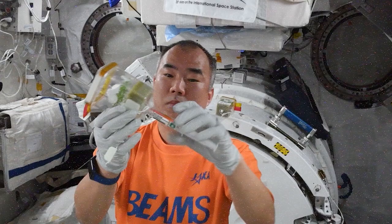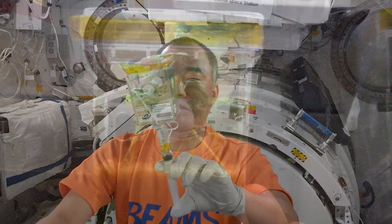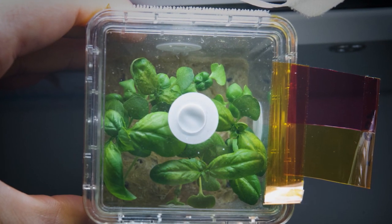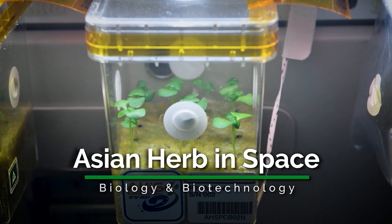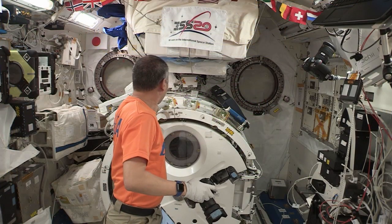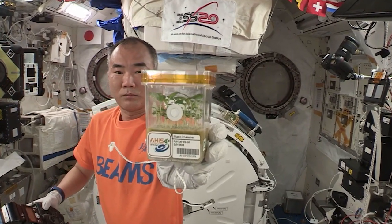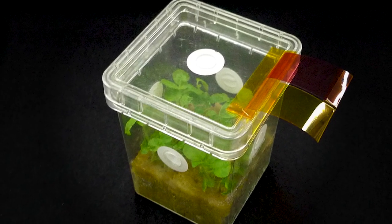Back inside, JAXA astronaut Soichi Noguchi was completing the Asian Urban Space investigation. With the aim of improving efforts to cultivate fast-growing plants in space and enhancing the understanding of how plants grow efficiently and develop aroma-rich leaves through hydroponic culture, Asian Urban Space is a project of the Space Seeds for Asian Future program — a program which allows researchers and students in the Asia Pacific region to grow plants in space aboard the International Space Station and then compare the plants with those grown on Earth.